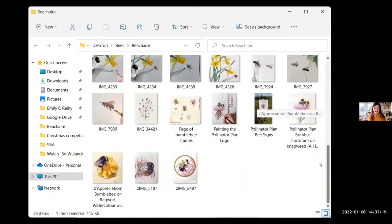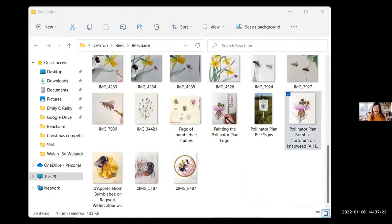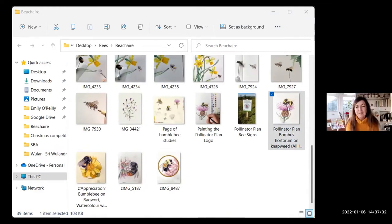Entomologists are the most fussy people. When I was doing the stamps and had my bumblebee, one expert — a lovely guy — came back and said, 'Actually the hairs on the thorax are slightly longer than that and a little bit scruffier.' I also made a big mistake on the All-Ireland Pollinator Plan logo. I'll put it up — can you as a beekeeper spot it?